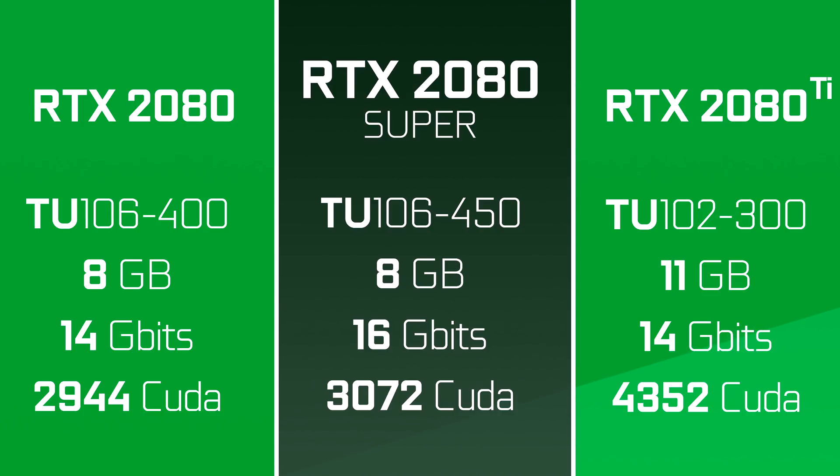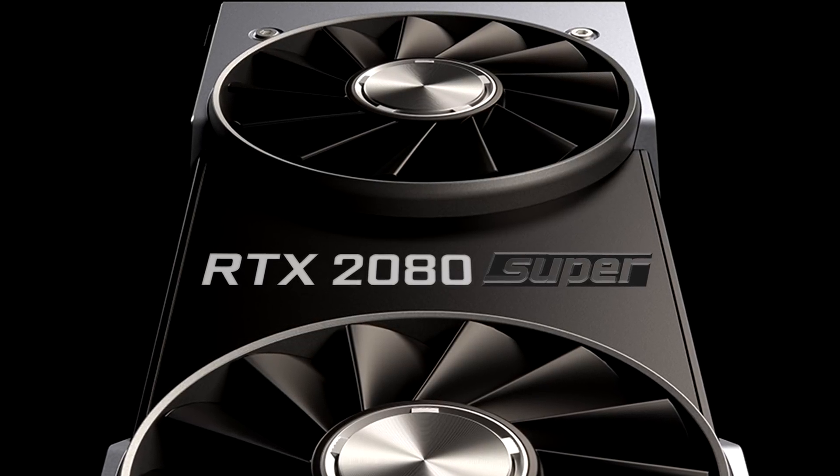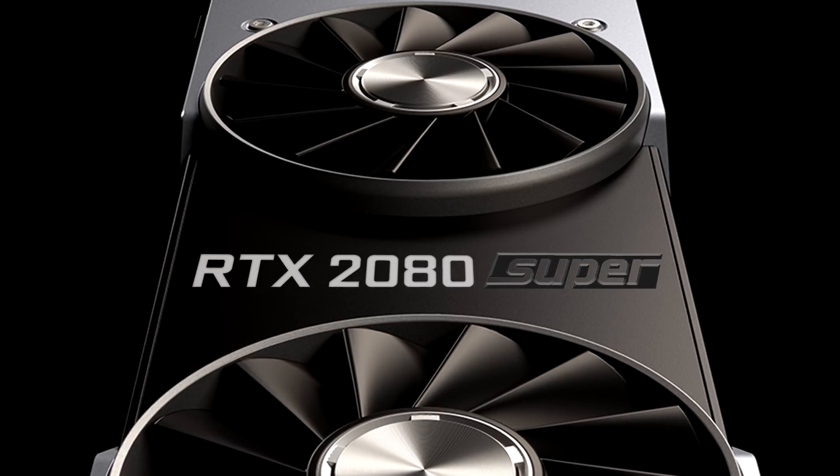Videocards.net also got some insider information on how the new Founders Edition Super cards will look. Here's a mockup that I made since I didn't quite like the ones that they did. As for the release date, the cards will apparently launch in mid-July, right after AMD's new Navi cards release — that is savagery at its finest. The announcement for the Super line should happen next week, so we'll get more details by then, unless all of that was fake.